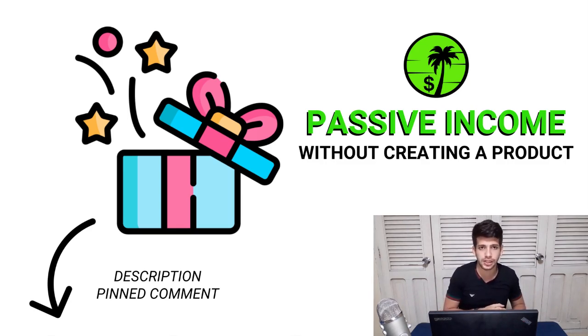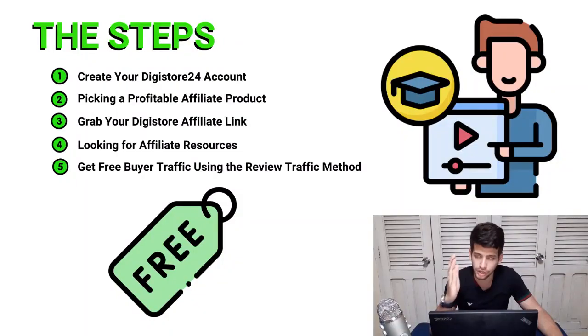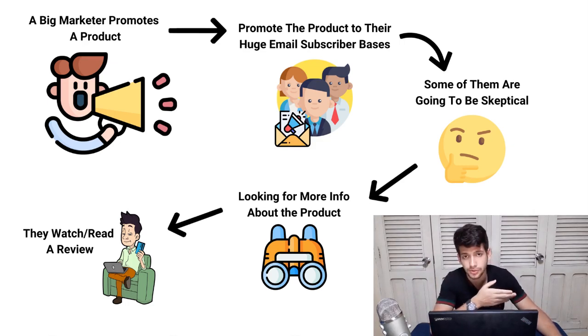You're probably wondering how to get traffic to this offer for free. That's what I want to explain in step number five: getting free, hot traffic using the review method. When a big marketer launches a new product to their email list, some people are going to be skeptical, so normally they search for more information — they look for reviews of this product on Google and YouTube.